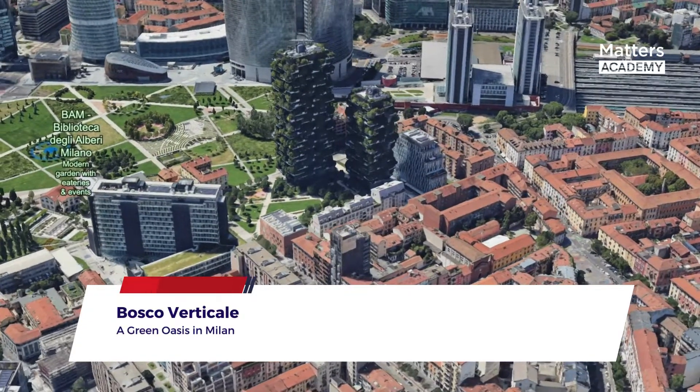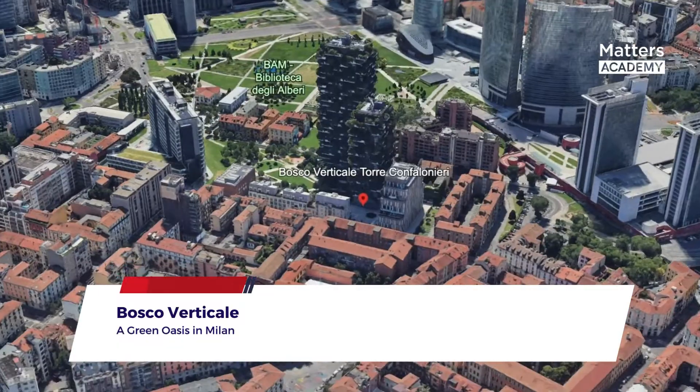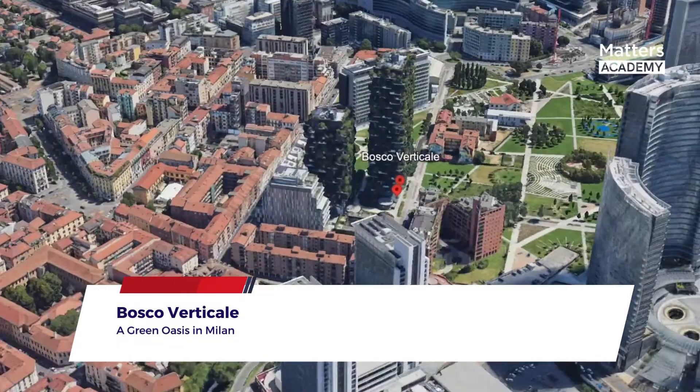In the bustling city of Milan, Italy, a groundbreaking architectural marvel stands tall, redefining the concept of sustainable urban living.